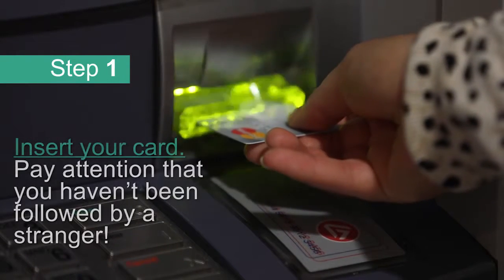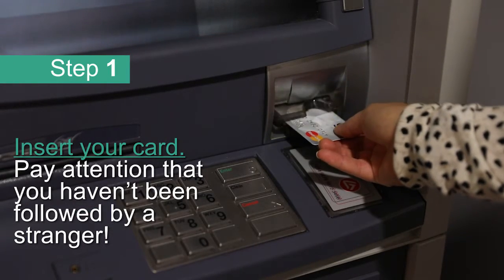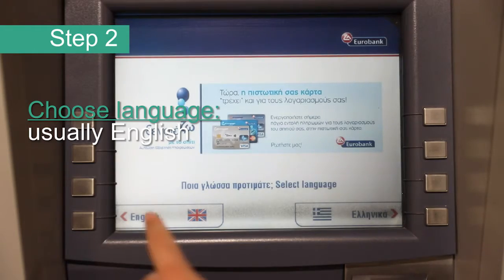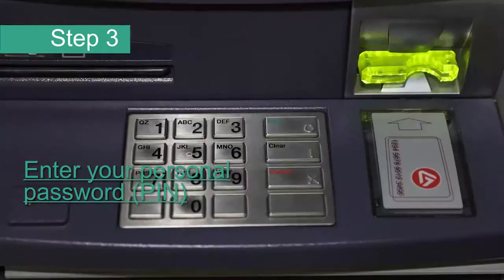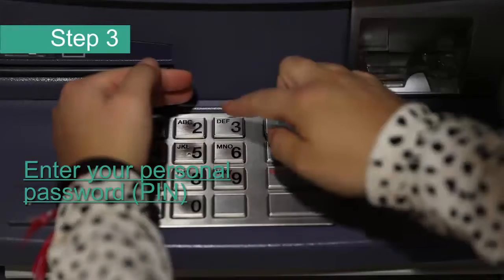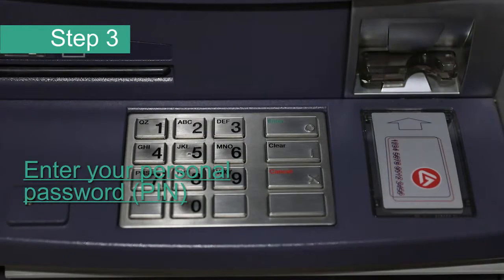Step 1: Insert your card. Pay attention that you haven't been followed by a stranger. Step 2: Choose language, usually English. Step 3: Enter your personal password — PIN — and then press the green button. Don't forget to put your hand over the keyboard for security reasons.